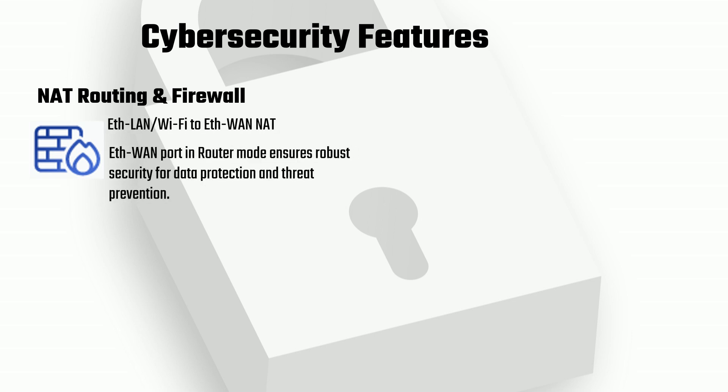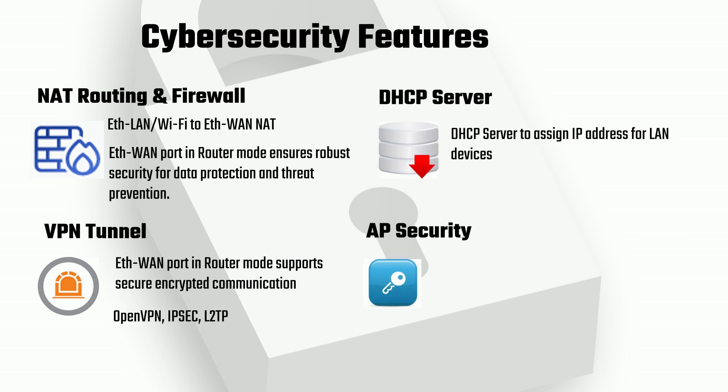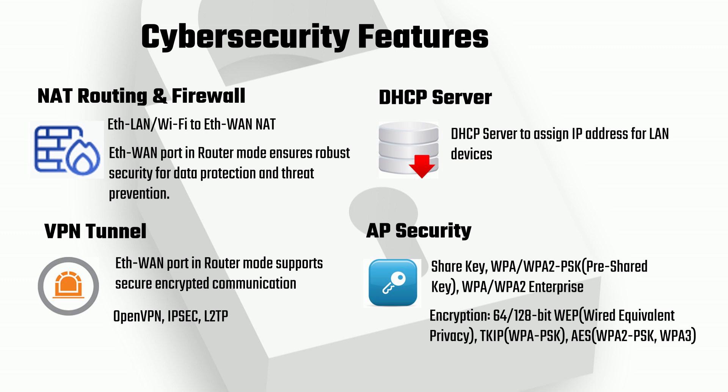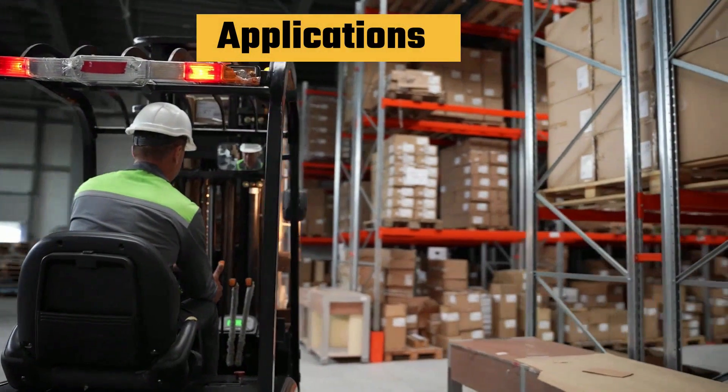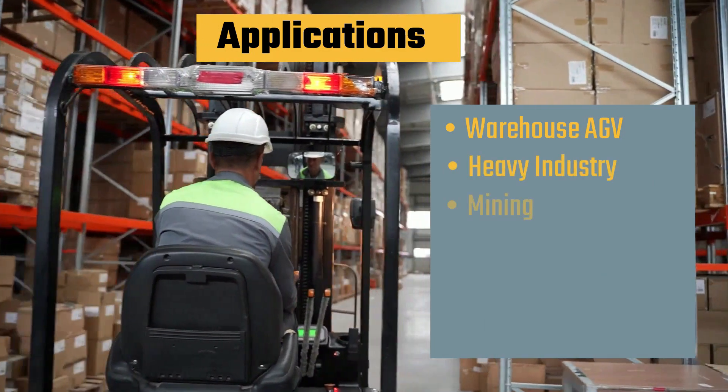Advanced cybersecurity features, including NAT routing, firewall, VPN tunnel, DHCP, and AP security encryptions, safeguard your mission-critical network from threats, ensuring secure and reliable operations. The WA512G AX is highly versatile and ideal for mission-critical applications.